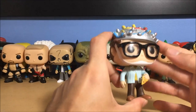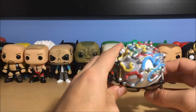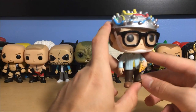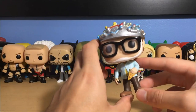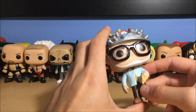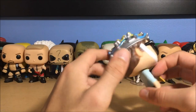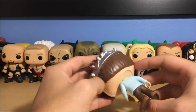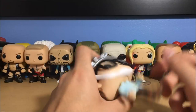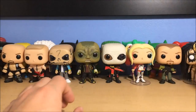Next up is Louis Tully from Ghostbusters, played by Rick Moranis — very funny character. He's got a device on his head from when he's being interrogated, pizza in his hand, and cool clear glasses. I love all the colors. He came in a three-pack with Zuul and Dana. That's Louis Tully.